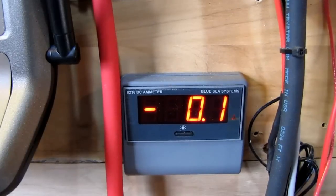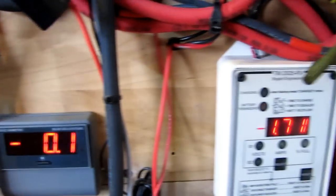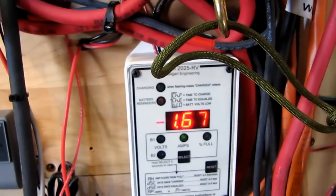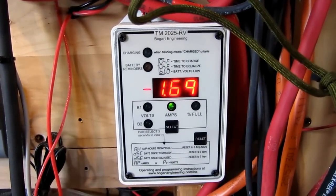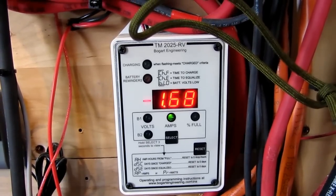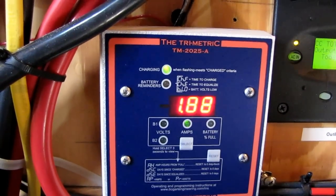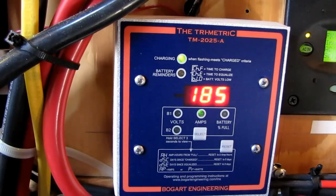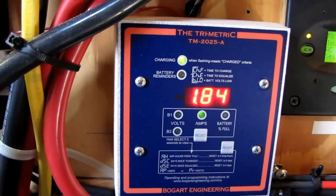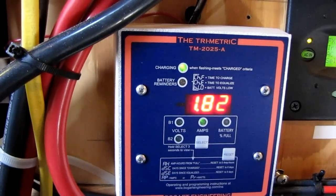Yeah, between the solar and the wind we're doing really good today. That's set up in watts — that's how much watts we're bringing in right now. It's working. It's charging. We've got our watts coming in — about over 1,800. That was 1,900 watts coming in.